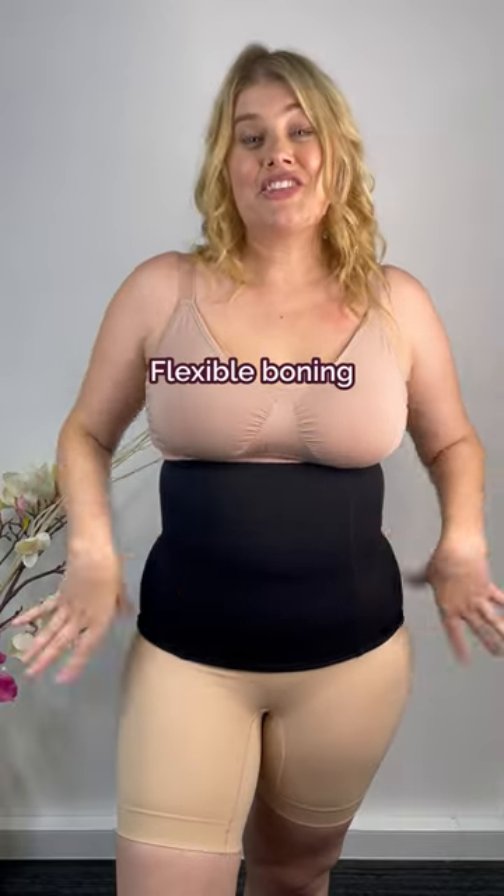Again, there's no bulges. It is a really perfect fit. This corset actually has boning, but it prevents it from rolling up and rolling down. Amazing.